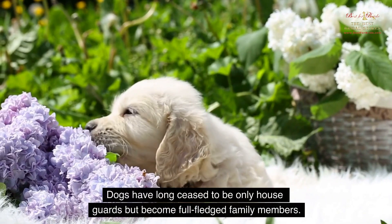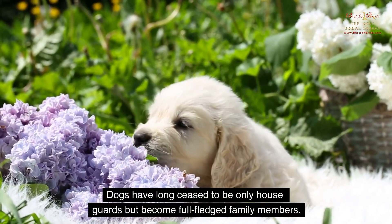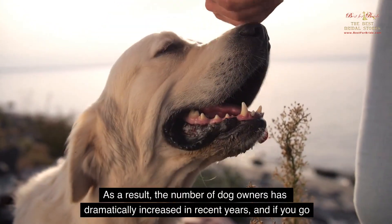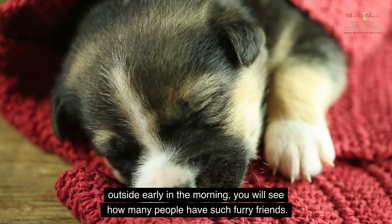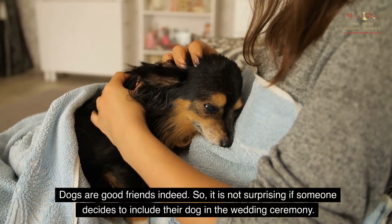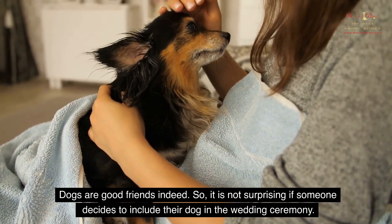Dogs have long ceased to be only house guards but have become full-fledged family members. As a result, the number of dog owners has dramatically increased in recent years. And if you go outside early in the morning, you will see how many people have such furry friends. So it is not surprising if someone decides to include their dog in the wedding ceremony.